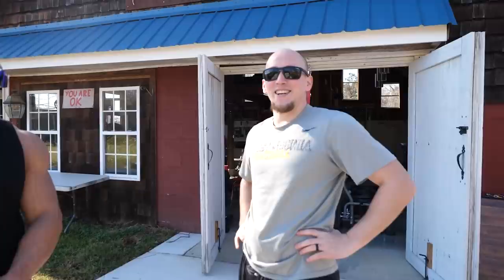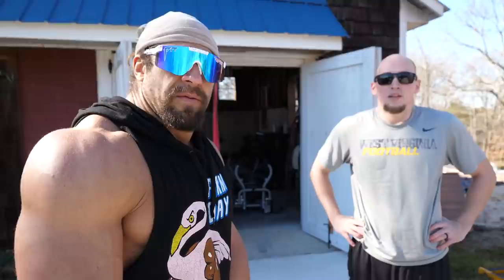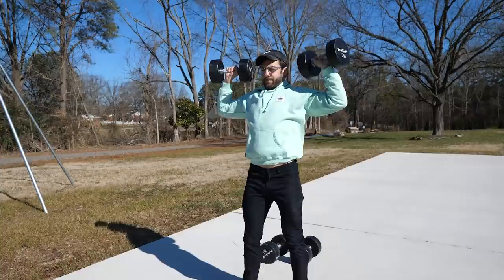I've never done lateral raises correctly before. Most people do them about 15 to 30 degrees to the front when viewed from the top. Lateral raises are very technical — not easy to do. It's one of those things everyone does so you automatically go to the gym and do it, only to realize you've been doing it poorly, or that everyone else is doing it wrong too. Ready, set, go!